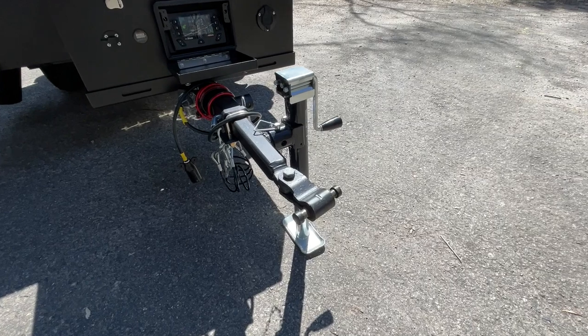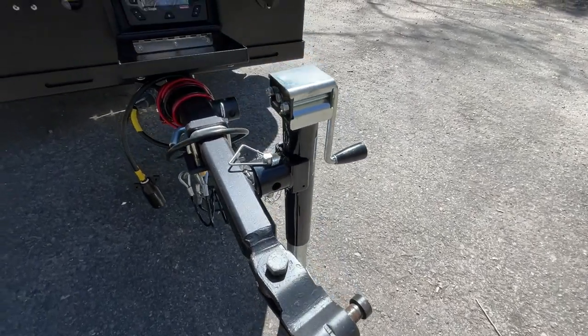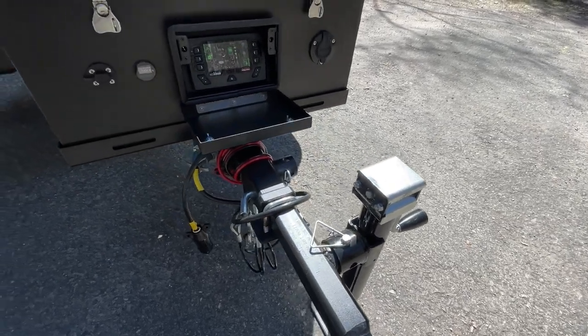A lock and roll articulating hitch up front ensures quiet operation both on and off road and can be adjusted to fit whatever vehicle you're using to tow the trailer.